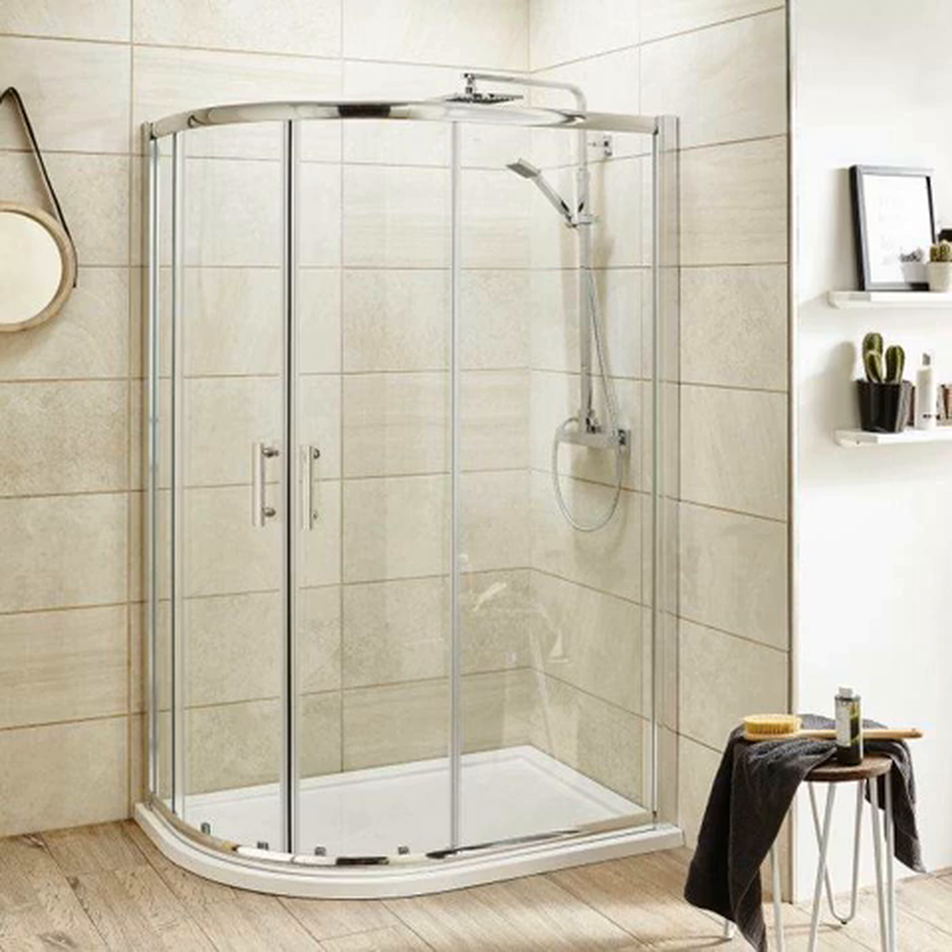As you start shopping around for offset shower enclosures in the UK, there are some considerations you need to make. You must decide whether you are happy with the placement of your windows. Some of the options can cause the curtains to slide out, which can damage your walls and flooring.